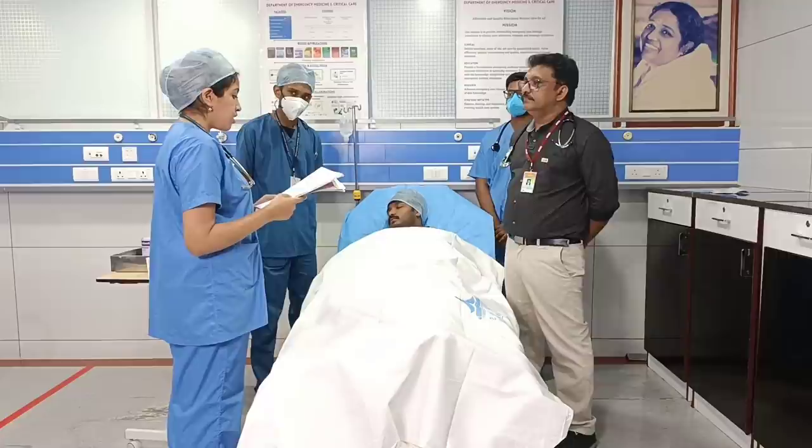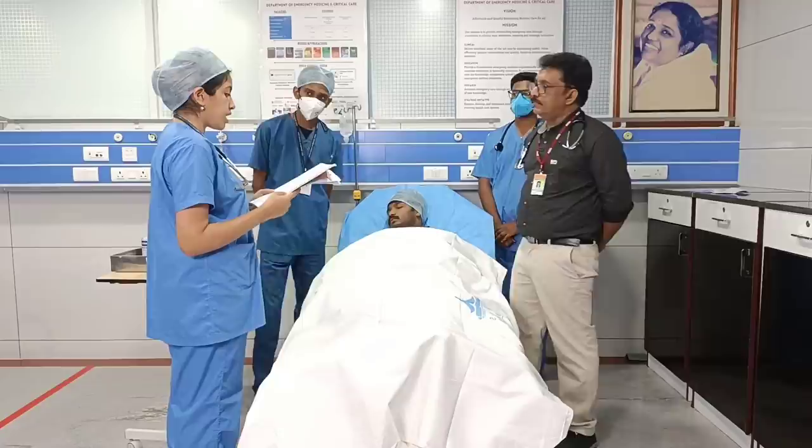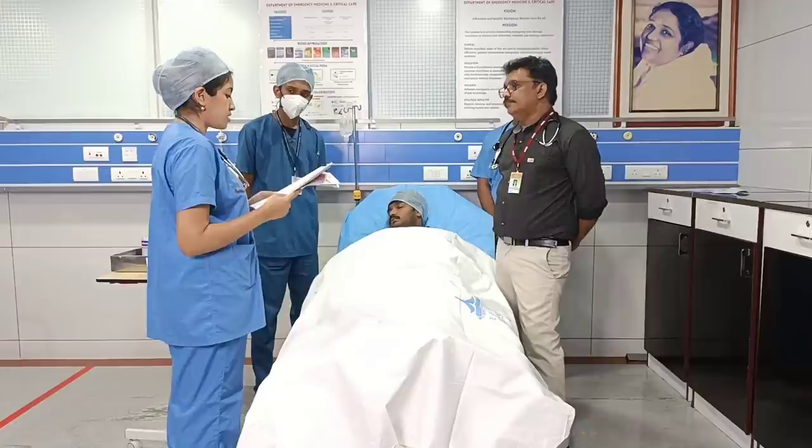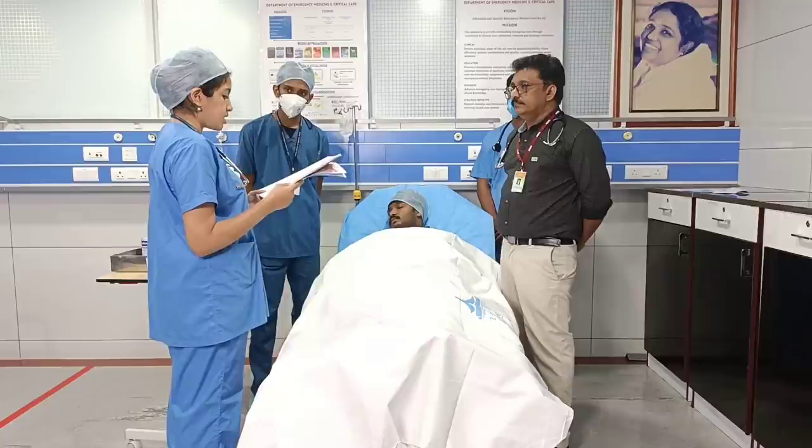On examining the vitals, pulse was 82 per minute with normal rate, rhythm, volume, character, and no radioradial or radiofemoral delay. Blood pressure was 100/80 mmHg measured in the right arm in sitting position with an adult-sized cuff. Respiratory rate was found to be normal and saturation was 97% on room air, and the patient was afebrile.